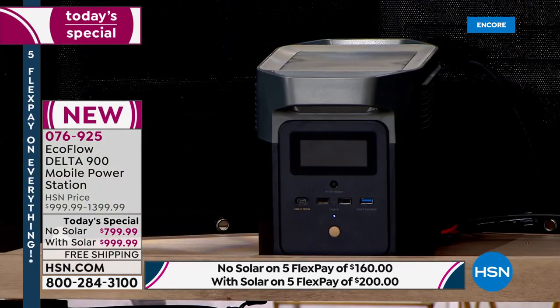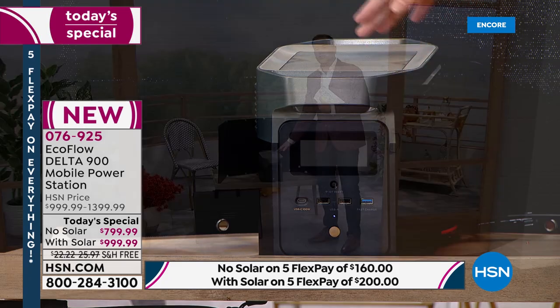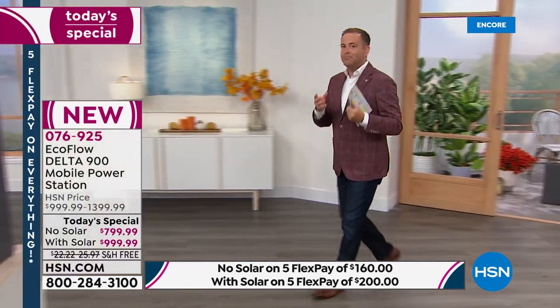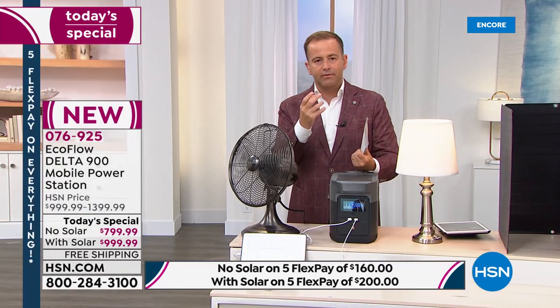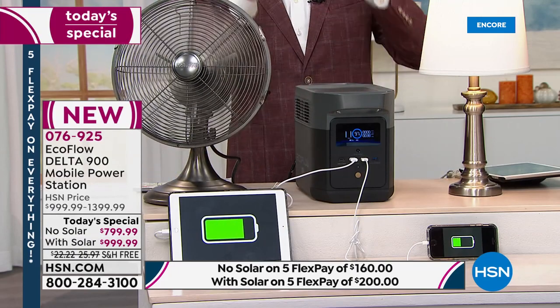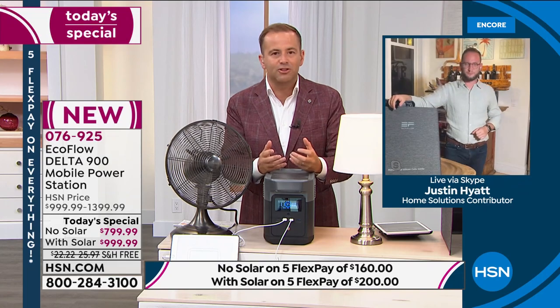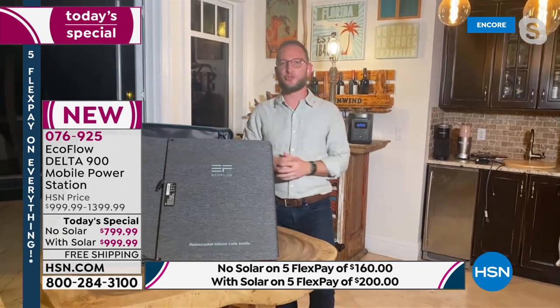Coming in at 23 pounds, it's the lightest we've ever seen from EcoFlow with an extraordinary amount of power — a huge capacity that is truly a breakthrough. Everybody needs power and should have power. EcoFlow is delivering that. For so many of us, we've grown up with a traditional vision of what a generator looks like — this looks nothing like what we're used to seeing.